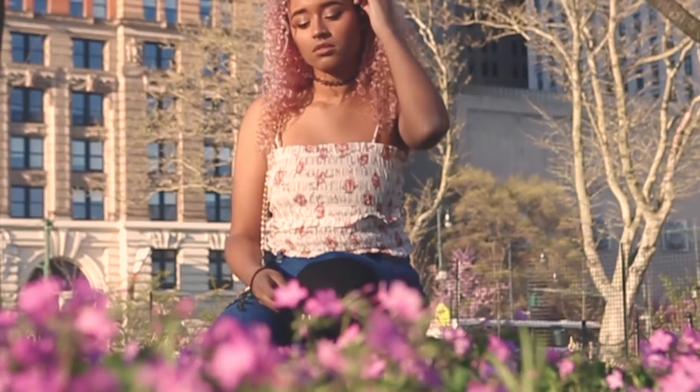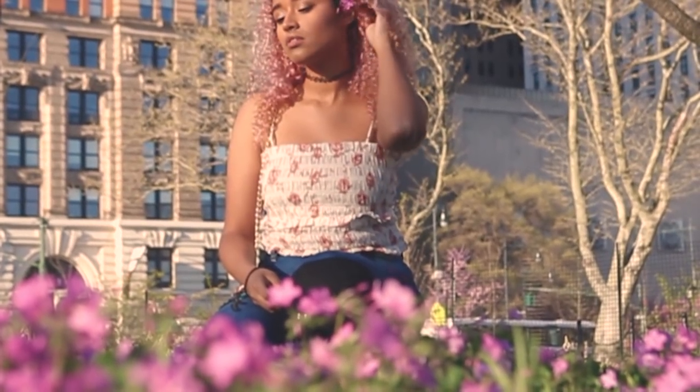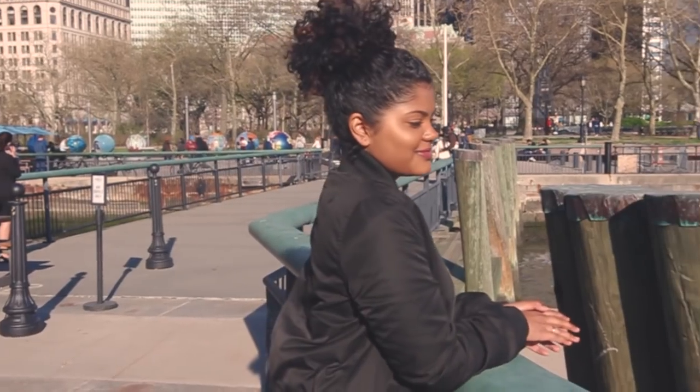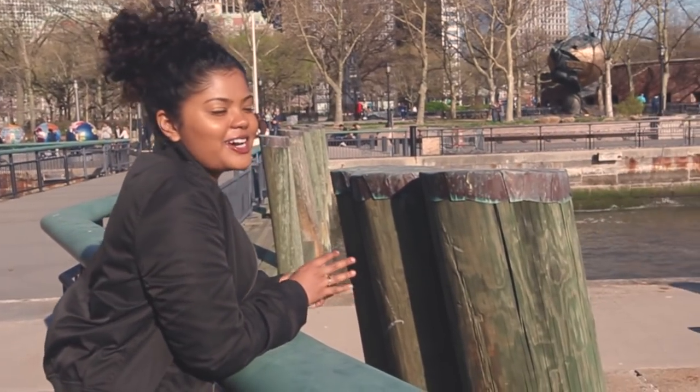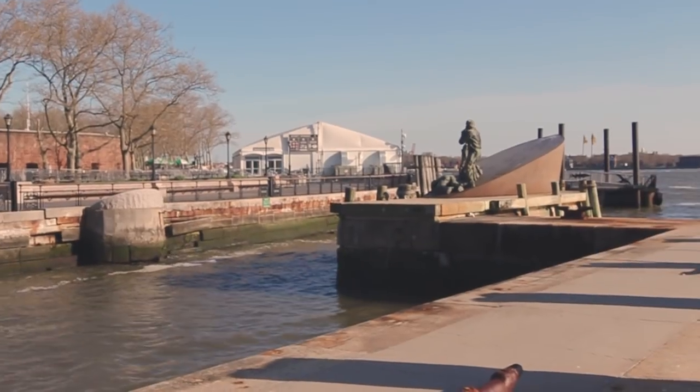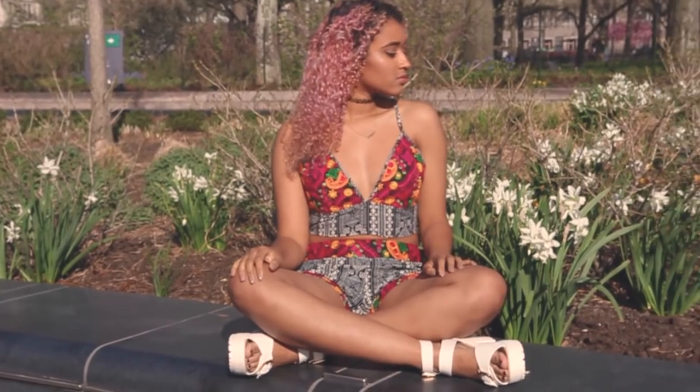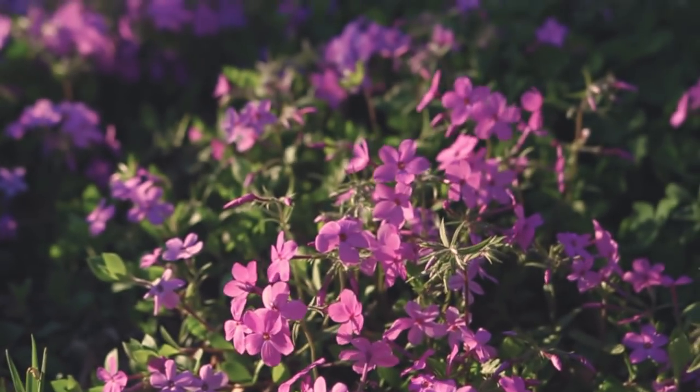I hope you guys enjoyed this video and found inspiration for your spring wardrobe. Thanks to Boohoo who helped me make this video and to the lovely Leah for helping film it. Don't forget to check the links and enter the giveaway down below. If you liked this video, don't forget to subscribe. Thank you chameleons so much for watching. I wish you all a happy healthy life and I will see you in the next video. Kisses!